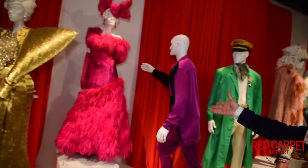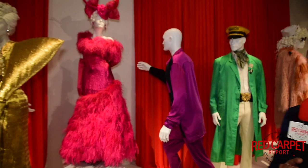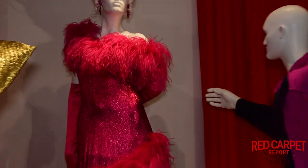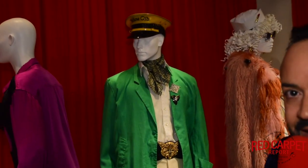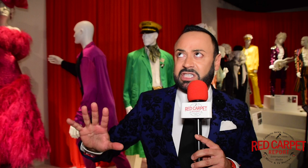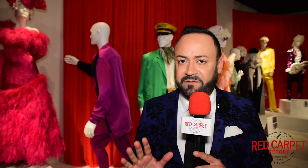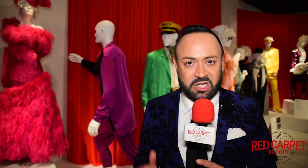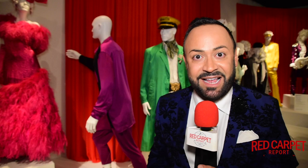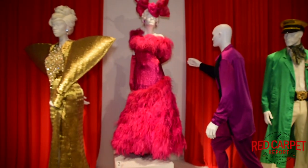Here we have some of the dancers and the house mother from the houses. The House of Evangelista is a scrappy house — all of their stuff is thrift shop because they don't have much money. Now we have Pray Tell right there. He is the host, the diva of the balls. He's a designer and a tailor, so of course he has to be very fashionable, very stylish — a dandy. He's also the announcer, standing on a podium, loud and proud.